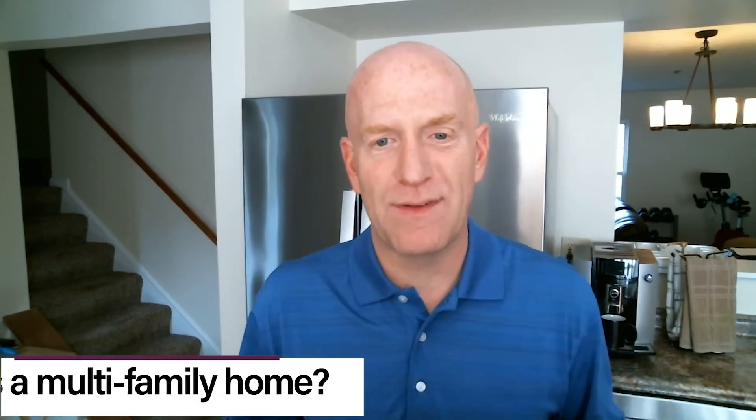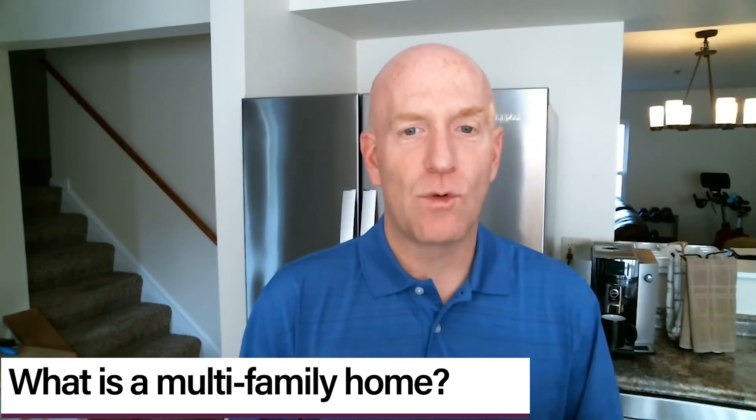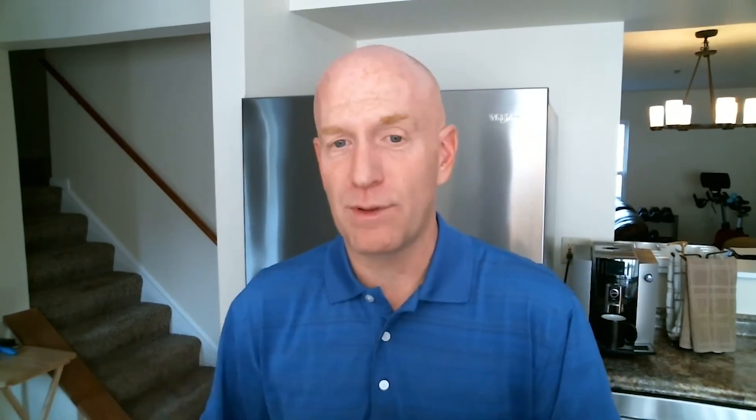Now, a multi-family — what is a multi-family? That is a duplex or more. So a duplex, a triplex, a fourplex, a 20-plex — it can go up to any number you want. That is what a multi-family home is.